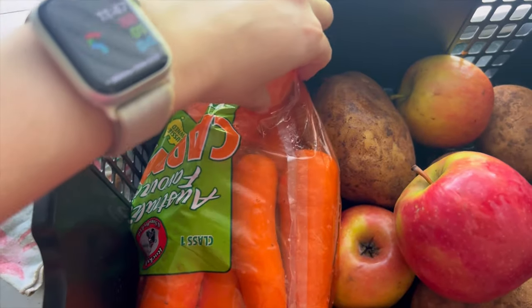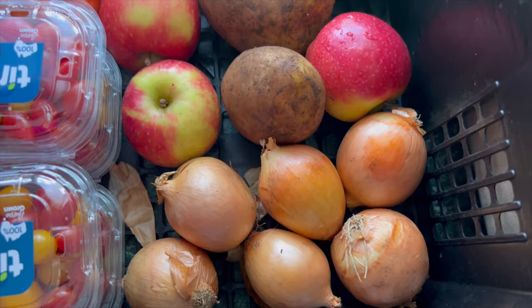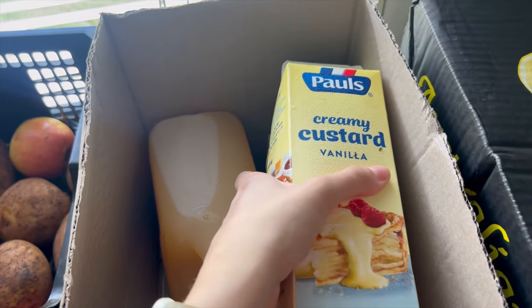We've got some carrots, apples, onions, and potatoes. And then here we've got vanilla custards - we've got four of those.